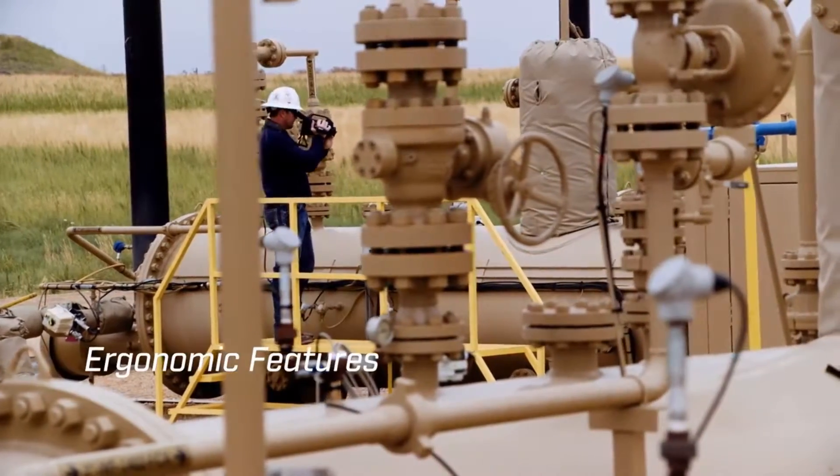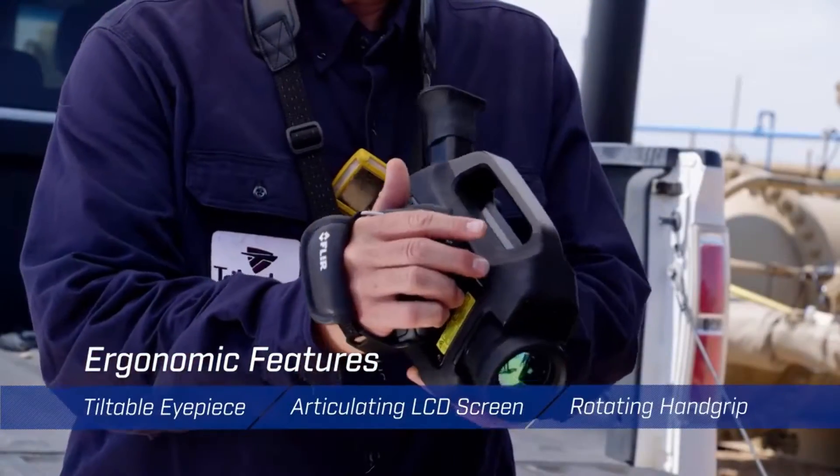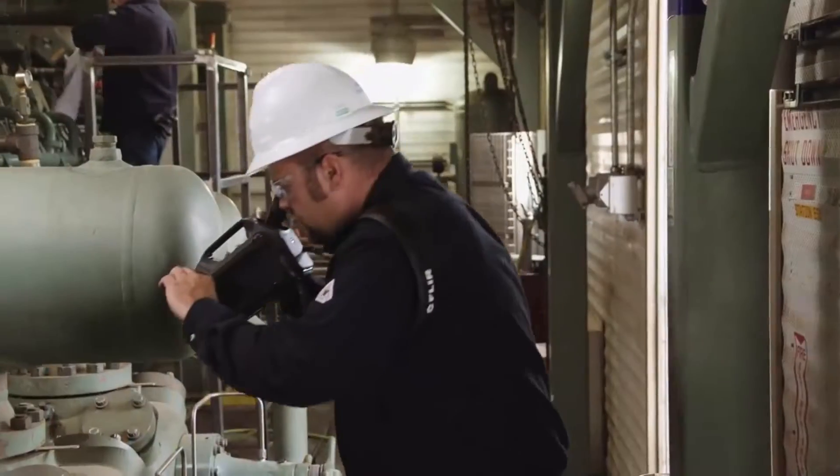With ergonomic features such as the tiltable eyepiece, articulating LCD screen and rotating hand grip, you can survey comfortably all day long.